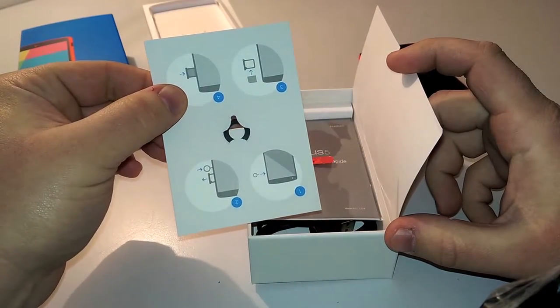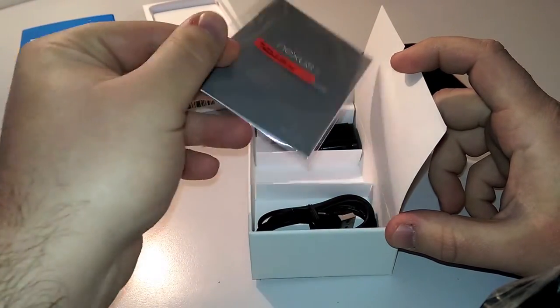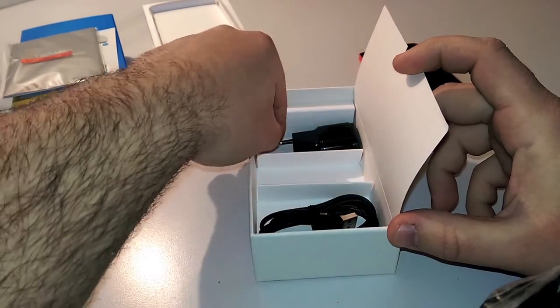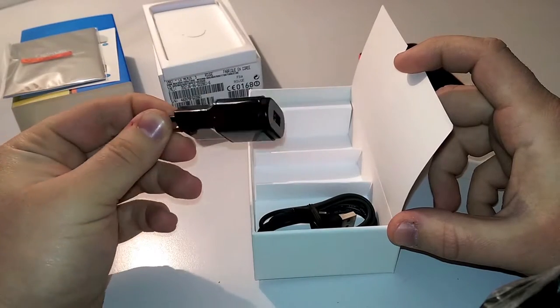The box is the same as always. We have the phone itself, the manuals, the SIM removal pin, a USB wall adapter and a USB cable. Nothing fancy on this side, and obviously no earphones, except for the French market version.